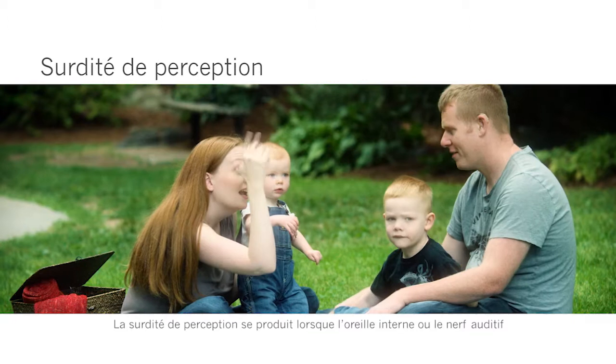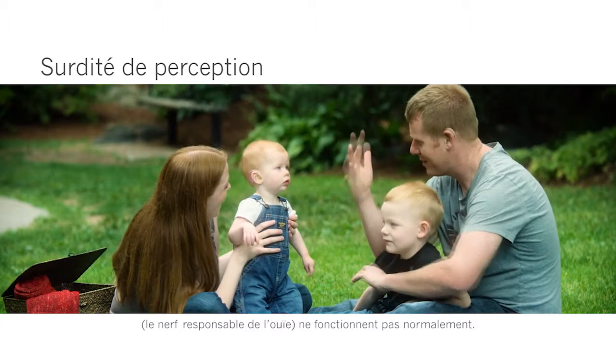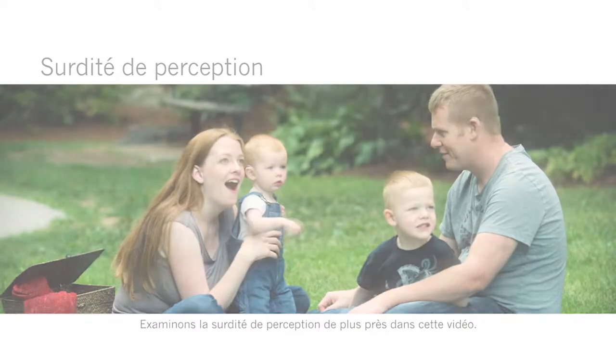Sensorineural hearing loss occurs when the inner ear or the auditory nerve — the nerve responsible for hearing — does not work properly. This type of hearing loss is considered permanent. Let's take a closer look at sensorineural hearing loss in this video.